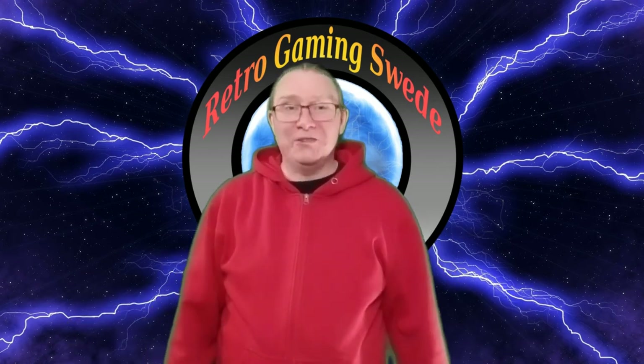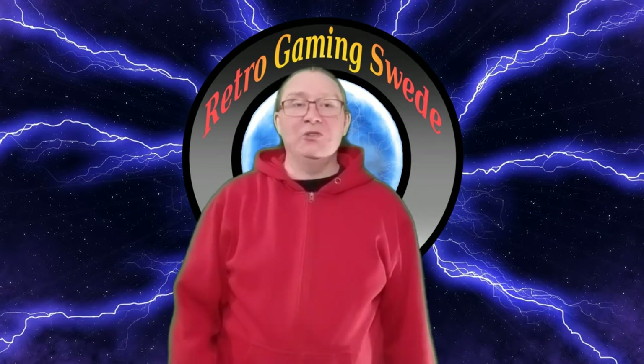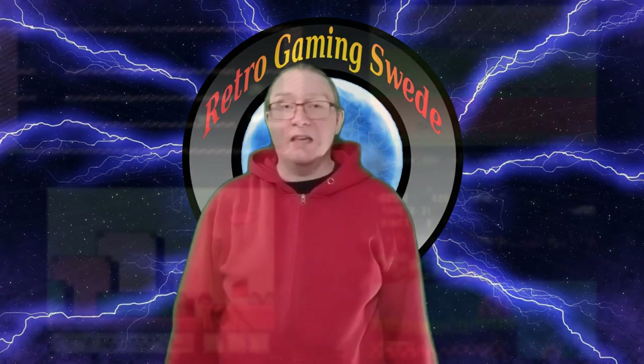Hello and welcome to Retro Gaming Suite. My name is Oskar and today I'll show you five great and cheap NES games.